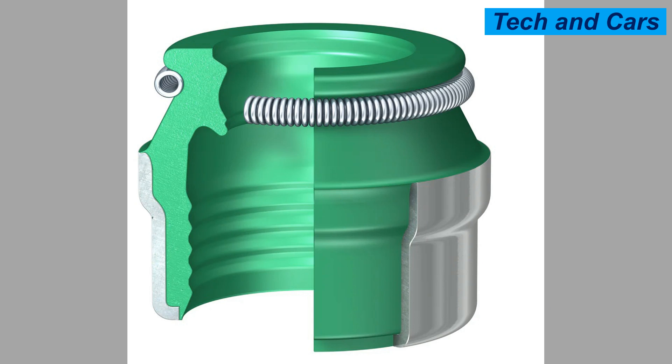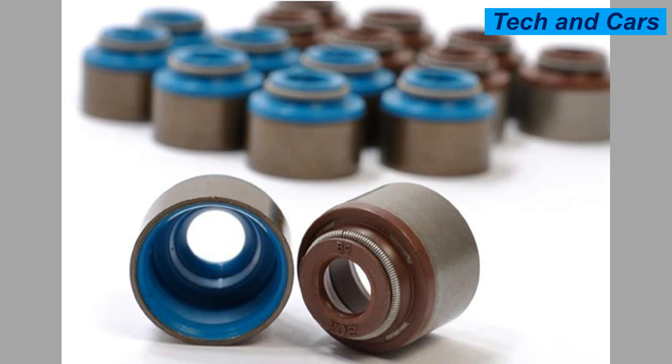Over time, these seals can wear out due to heat, age, or improper maintenance, leading to oil leakage into the combustion chamber. Common symptoms of faulty valve guide seals include blue smoke from the exhaust, increased oil consumption, and reduced engine performance. When replacing valve guide seals, it is often necessary to remove the cylinder head and disassemble the valve train, a task requiring specialized tools and expertise, so it is usually performed by professional mechanics or engine rebuilders.